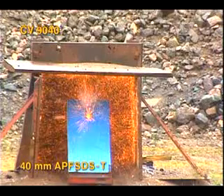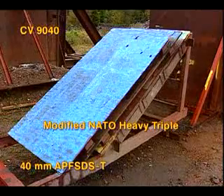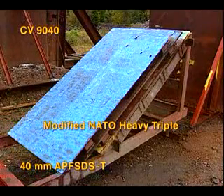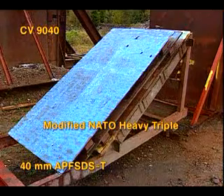This freeze frame clearly shows the devastating effects of fragments and armor spalls. Target 2, a modified NATO heavy triple setup, was also penetrated by the 40mm APFS-DST projectiles.